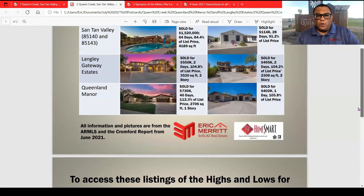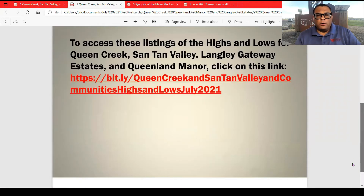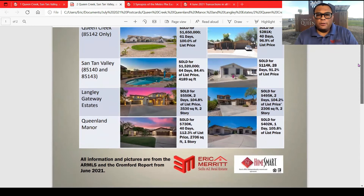If you want to see all the pictures for these listings and have access to that, copy this link over into a separate window and you will have access to all the pictures and more data for the highs and lows in those two neighborhoods and the two cities.